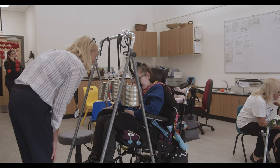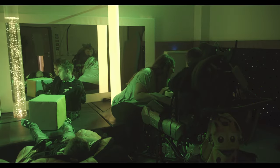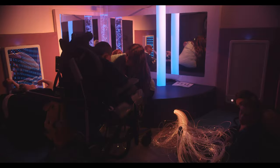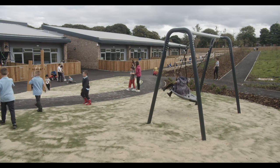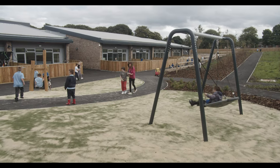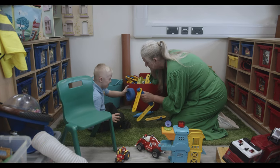For our pupils with very complex communication and interaction needs, we have a range of environments for meeting their sensory regulation needs, including integrated sensory rooms, an outdoor explore space, an indoor explore space and a range of sensory dens.